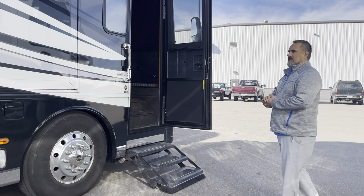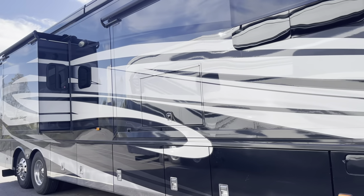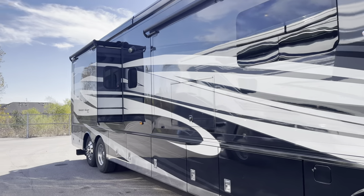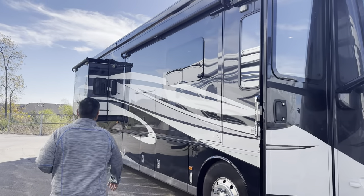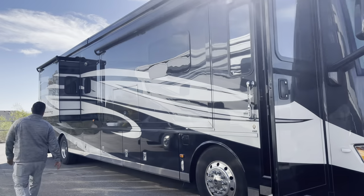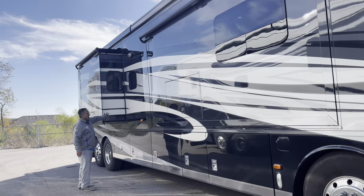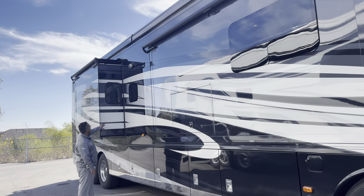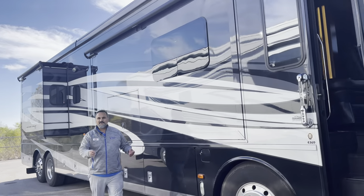That does it for the outside — let's take a quick peek at the whole coach. Beautiful paint job. Does have the big Gerard Nova awning up on the roof and slide toppers over the slides. You'll notice they've actually painted the slide here on the sidewall — pretty nice that they follow the design through.